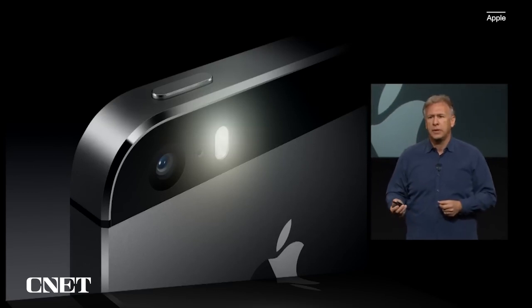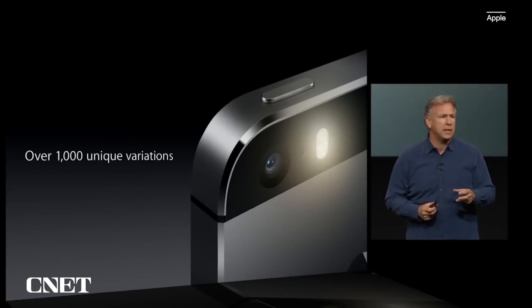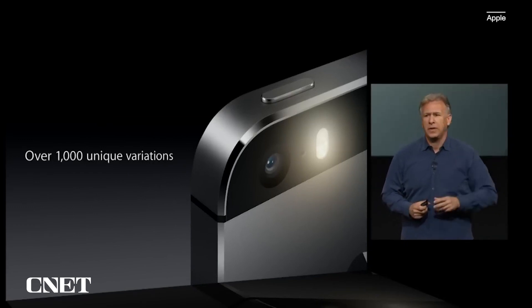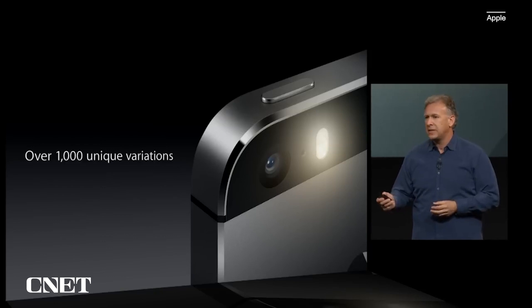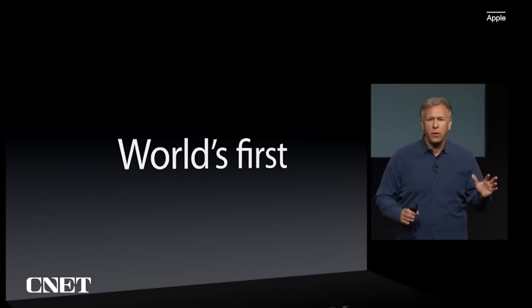It doesn't stop there — it has a new flash as well. We call it the True Tone flash. It actually has two LEDs: one a cooler white one and another a warmer amber one. In real time it analyzes the scene and can present a color flash of over a thousand color variations to give exactly the right color flash for the room or situation you're in.